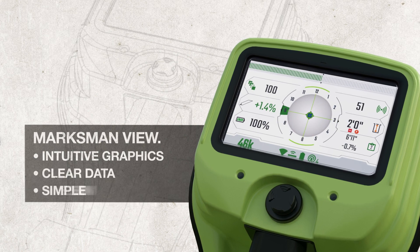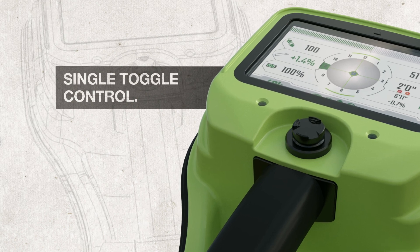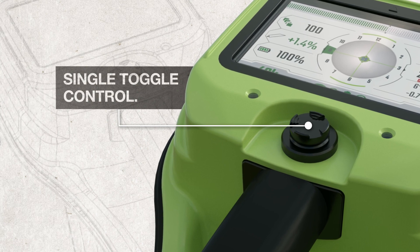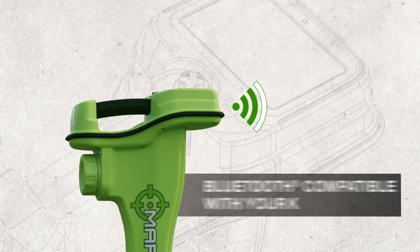Marksman is easy to use with your choice of user interface: classic view or Marksman view, featuring intuitive graphics, clear data, and simple menu options. Plus, Marksman has no extra buttons or triggers — its user-friendly single toggle control makes you more productive from day one.